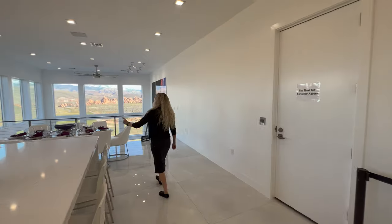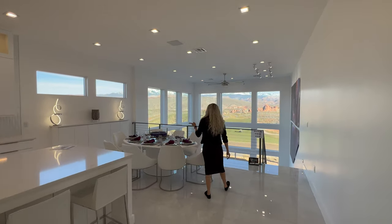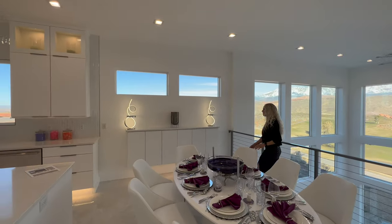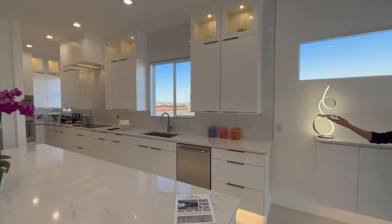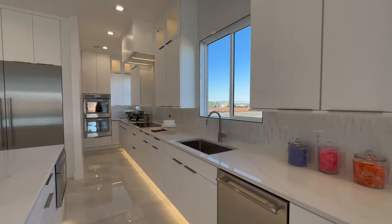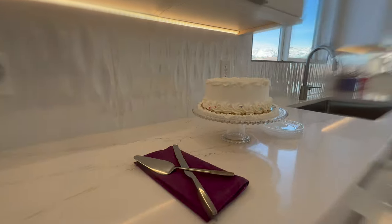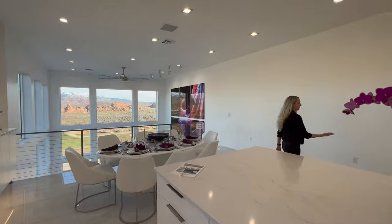We've got some more floating vanity over here next to the dining area. We didn't even mention that cake — look how delicious it looks, just sitting there. That is a beautiful piece of decor. And here's an elevator!